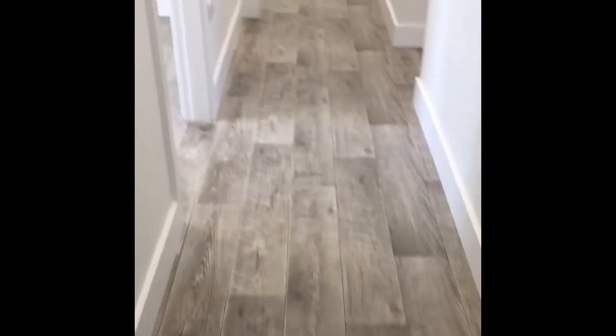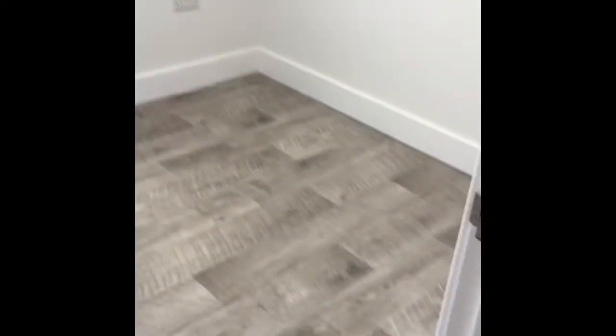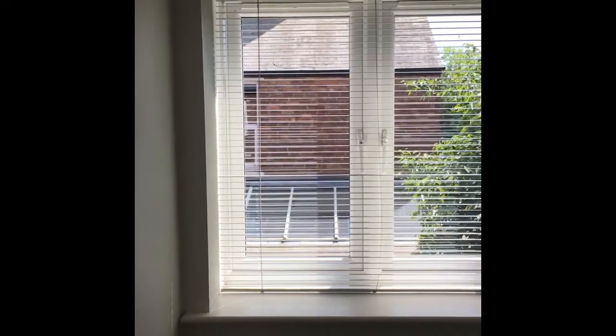Going down the corridor, on the left is the first bedroom. This is a small double, but you'd still fit a double bed in here. All fitted with blinds on the windows, and you've got nice lino flooring in a lovely light grey, washed grey colour.